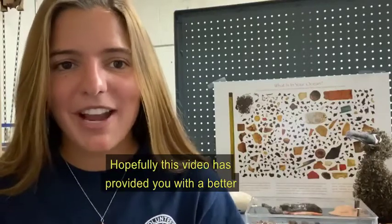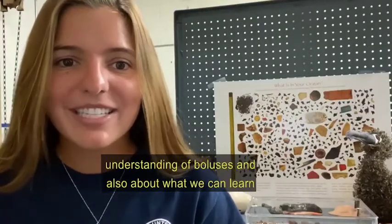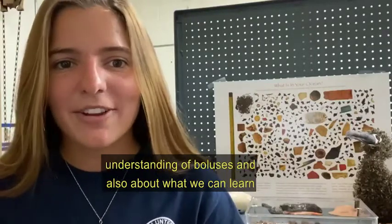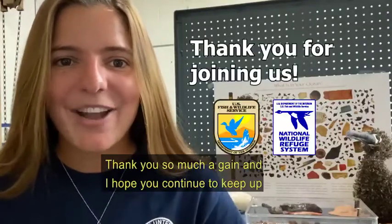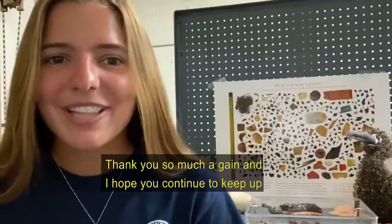Hopefully this video has provided you with a better understanding of boluses and also about what we can learn from our wildlife about our environment. Thank you so much, and I hope that you continue to keep up with all of our work in the Pacific.